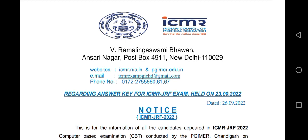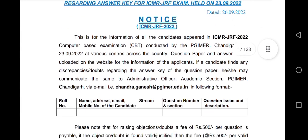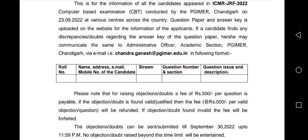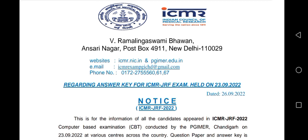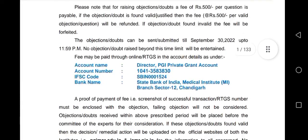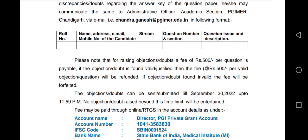The provisional answer key has been released by ICMR and you can challenge the questions by 30th of September. You can challenge and I think you all have matched your questions according to your memory, because ICMR don't release their provisional marked response sheet — meaning which question you marked during your examination they don't release usually. So if you remember which questions you attempted and what you marked, then you can calculate your marks according to the provisional answer key.